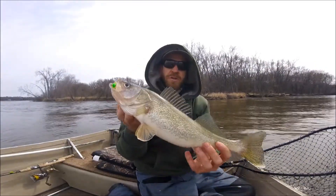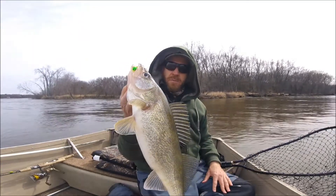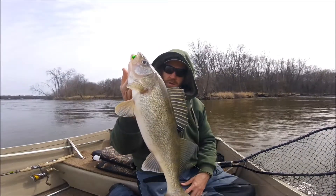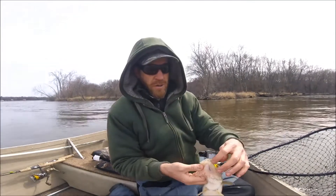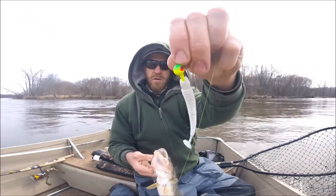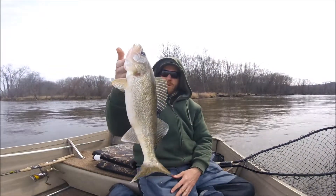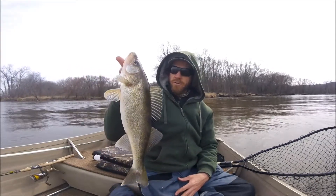Second fish of the day. I'm out on Pool 7 of the Mississippi River below the Trempealeau Dam, fishing some wing dams and some back eddy areas for walleyes. Lost a couple of real nice fish, but we've been able to get a couple in now. This is the second one of the day. I got two in the box — that should be enough for me for a meal.